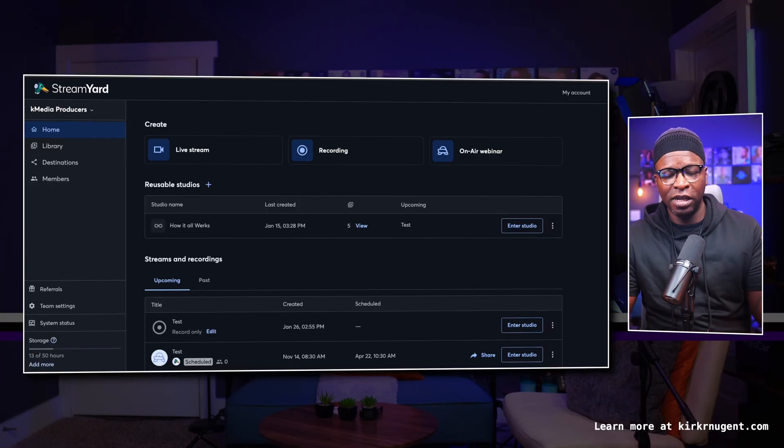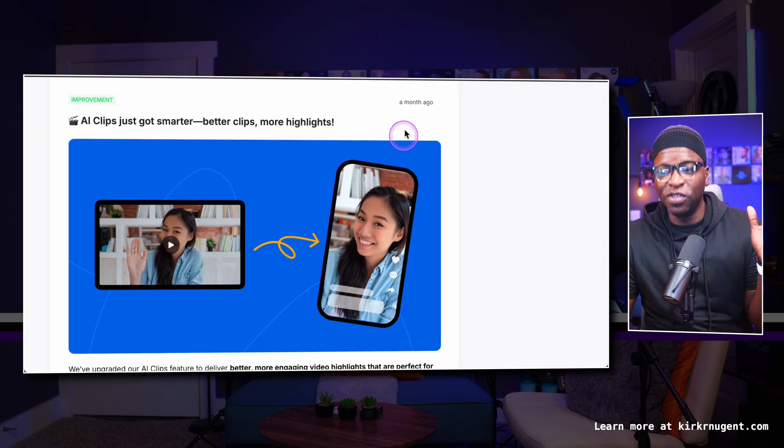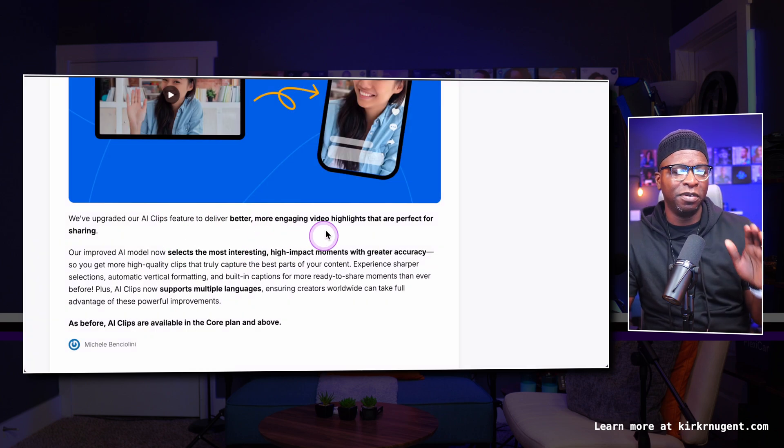Here we are on the StreamYard dashboard. The first thing I want to do is go over to their new features platform — new improvements and announcements. Here they're talking about AI Clips just got smarter: better clips, more highlights. They say they've upgraded their AI Clips to deliver better, more engaging video highlights that are perfect for sharing.